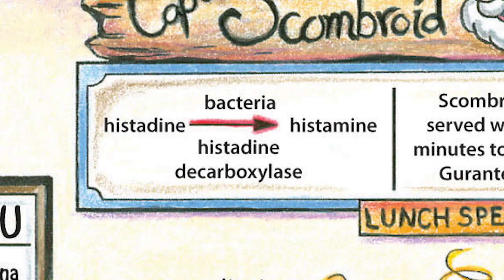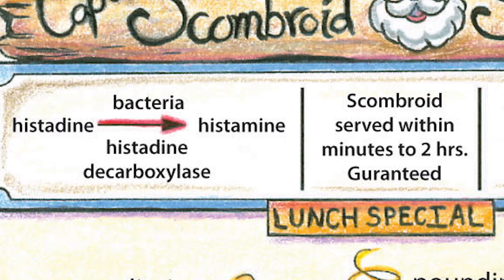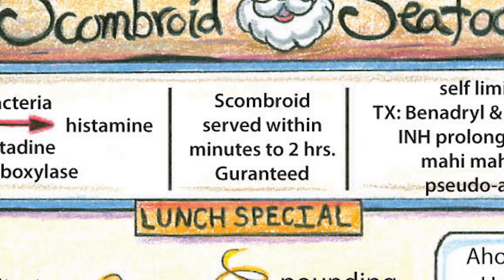When a person consumes the fish, they're going to be consuming an extremely high amount of histamine and present with symptoms very similar to an allergic reaction from a histamine surge. Scrombroid symptoms are served within minutes to up to two hours after consumption of the food, so expect signs and symptoms to occur within that window.